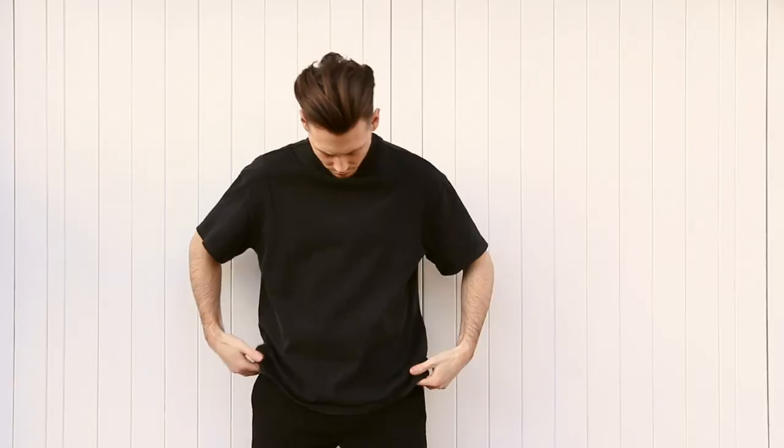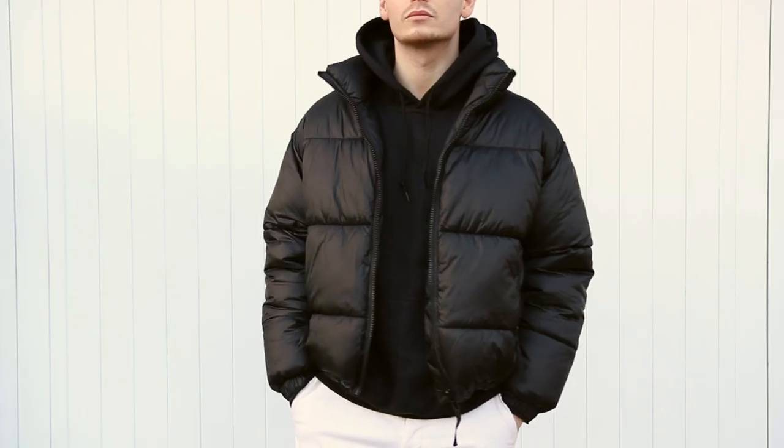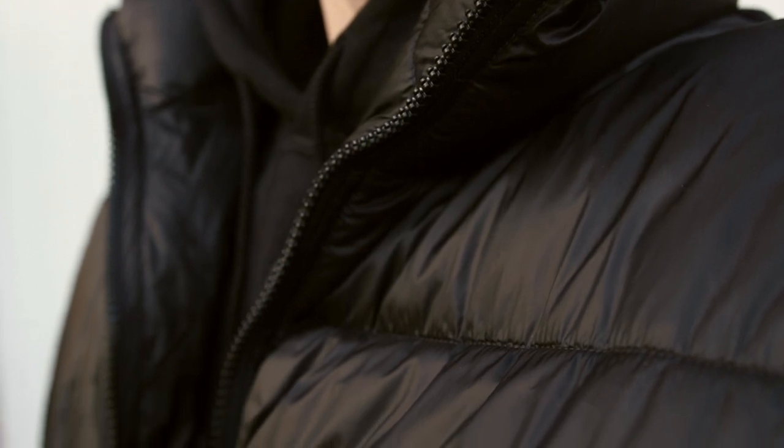In today's video, I'm giving you guys even more outfit inspiration as I show you all five amazing winter outfits that are going to upgrade your style and also get you noticed. These are all the outfits that I've currently got in my wardrobe and I'm wearing to casual occasions, and it's getting me plenty of compliments from guys and also girls. Last week I made a how-to-build-a-winter-wardrobe video, and today I'm showing you how to style the majority of those products.